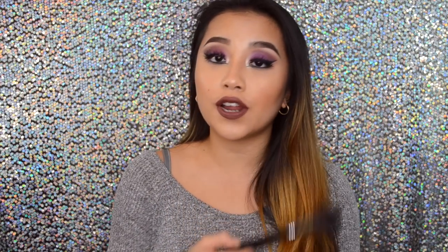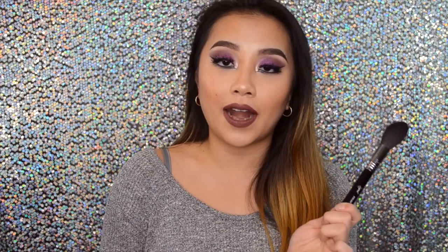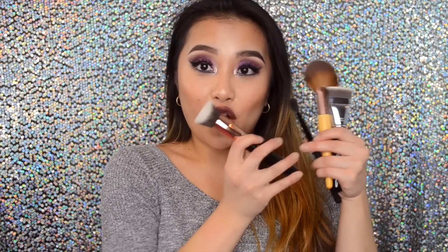The next brush is the Sigma Spotlight Duster, the F37, also part of their Face Architecture line. This brush has been my go-to ever since I started the baking technique. It's great for removing powder from under your eyes after baking, and I love it for highlighting and setting my under eyes. I've washed it a couple of times and it has not lost its shape at all.